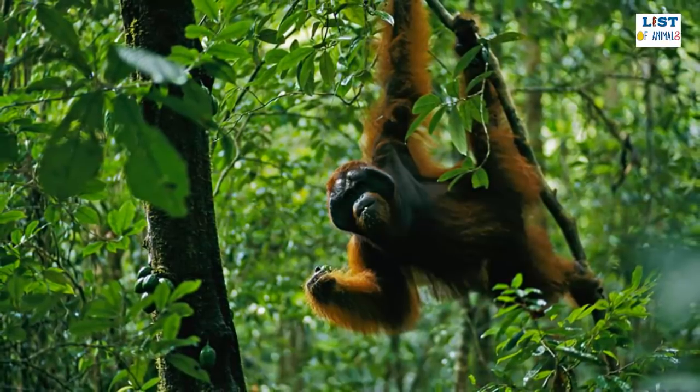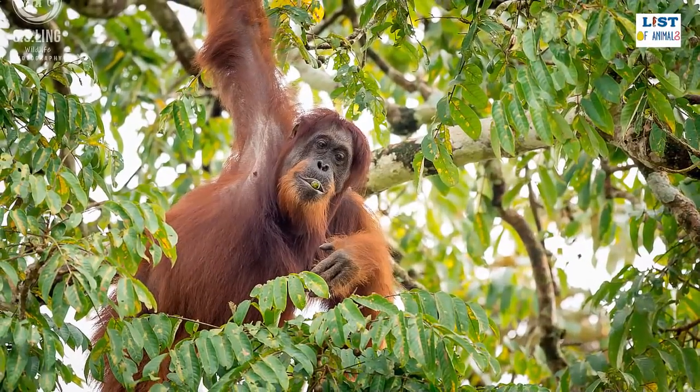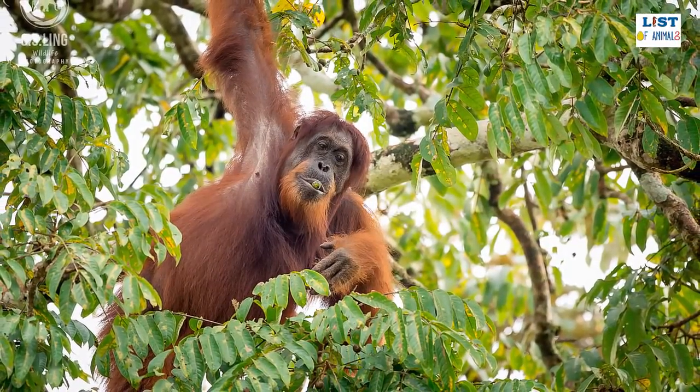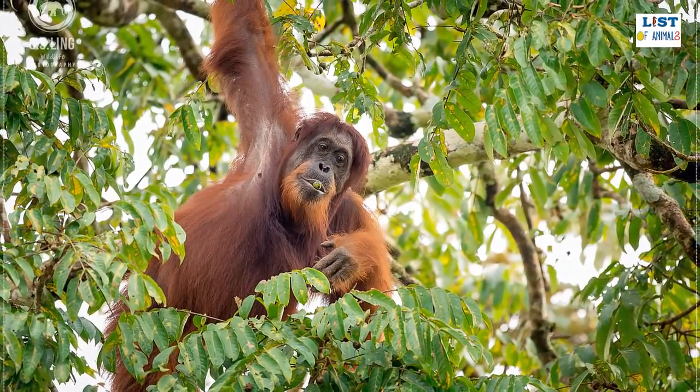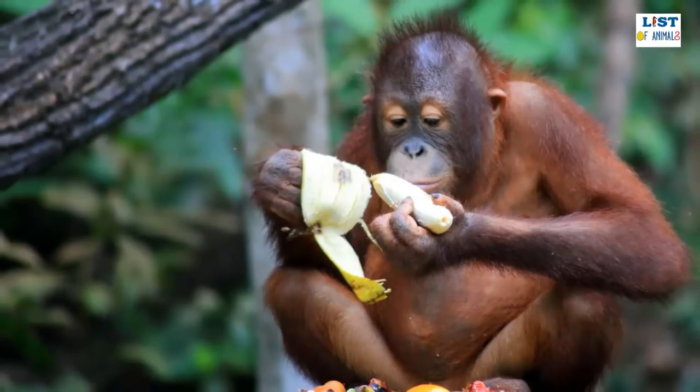There are considered to be three different subspecies of the Bornean orangutan which, although similar in appearance, are differentiated by the areas of the island that they occupy. They are the northwest Bornean orangutan, the central Bornean orangutan, and the northeast Bornean orangutan.